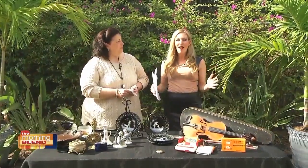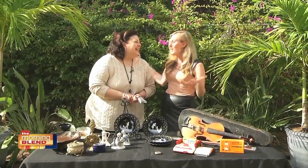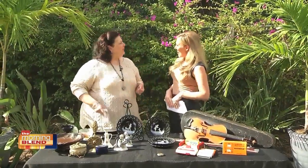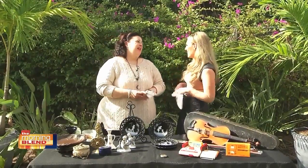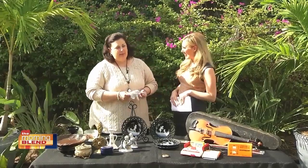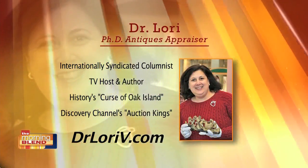PHD antiques appraiser and star of the History Channel, I'm going to let Dr. Lori tell you where she's been. We haven't seen you in a long time. I have missed you. I've been on Oak Island, Nova Scotia. That's where I've been. A little different than Florida. I'm very happy to be among the team that is hunting for treasure on Oak Island.